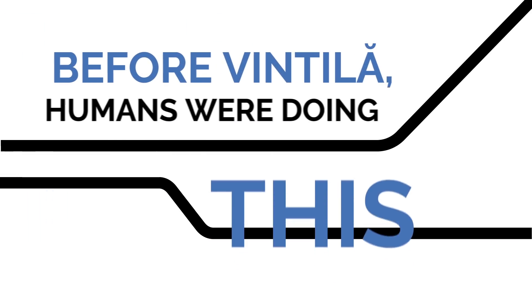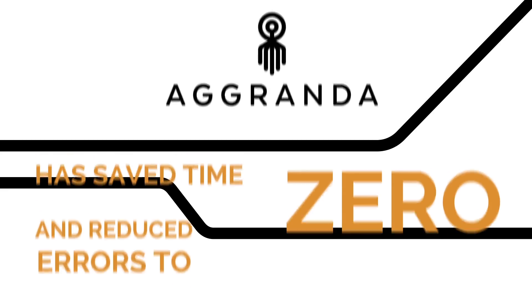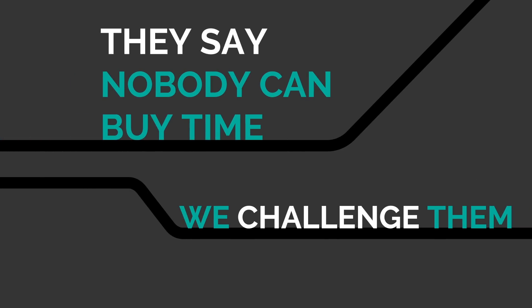Before Ventila, humans were doing this. Agranda has saved time and reduced errors to zero. Now the team focuses on the things that matter more for them and for the company. They say nobody can buy time — we challenge them.